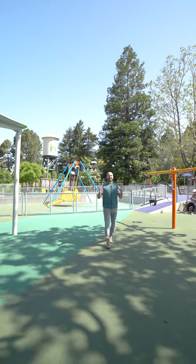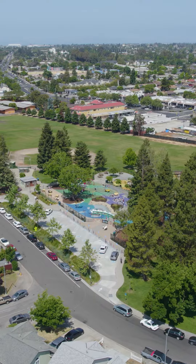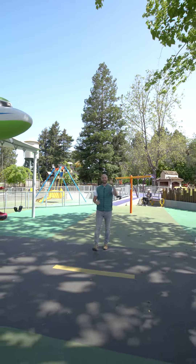We're here at Tennyson Park at another one of our amazing listings with Porchlight Bay Area. Tennyson Park is arguably the best park in the East Bay and it's right around the corner from our new listing at 28480 Aragon. Let's go take a look.